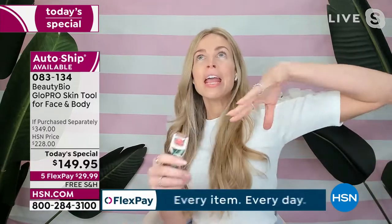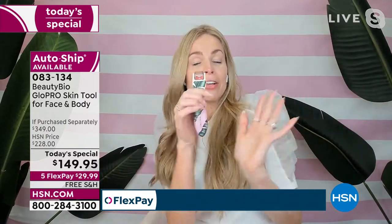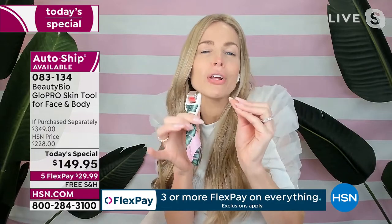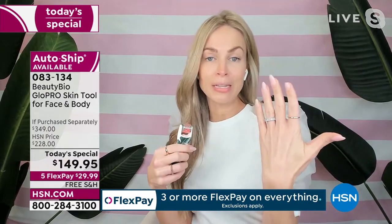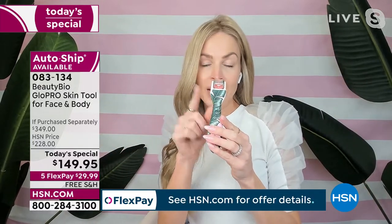You will understand why every celebrity and influencer — and we've never paid an influencer to talk about Glow Pro — is obsessed. I owe my skin to this. Makeup-optional skin. You can have the best skin of your life no matter your age. You're going to use your Glow Pro at night on clean, dry skin — just glide and glow. There's no wrong way, and it doesn't hurt. It feels like a kitten's tongue licking your skin. Waxing is a 10 in pain; this is like a 0.5. It feels good. You feel like it's working.